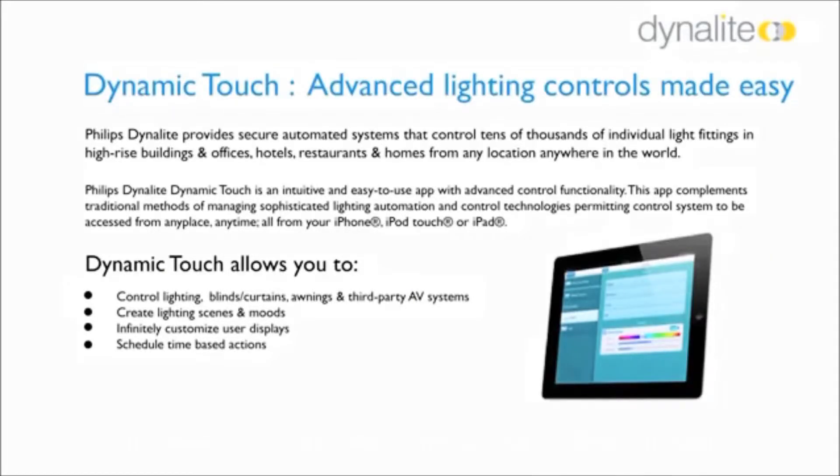The Philips Dynalite controls offer a solution wherein you have an iPad app through which you can control the entire lighting at the touch of a button, and every time the lighting mode switches it goes into a preset scene. Lighting plays a very important role in setting up the mood of a place, and Philips lighting and Philips controls can give the perfect solution for setting up the right ambience.